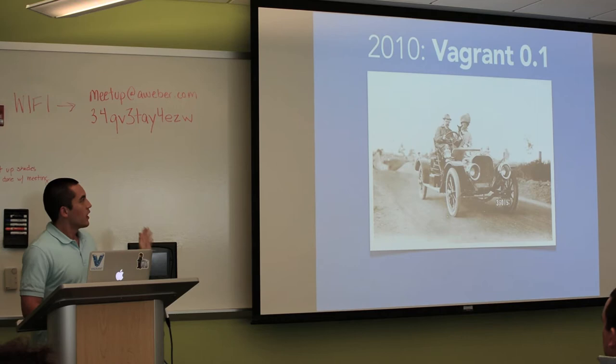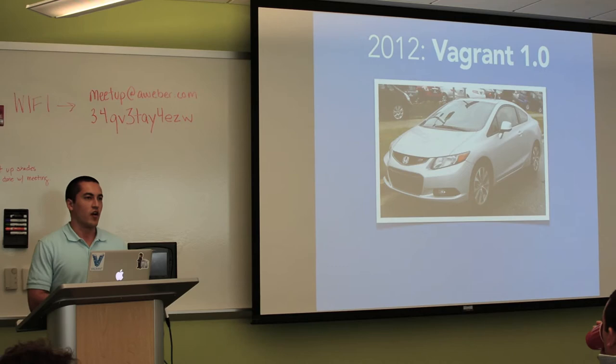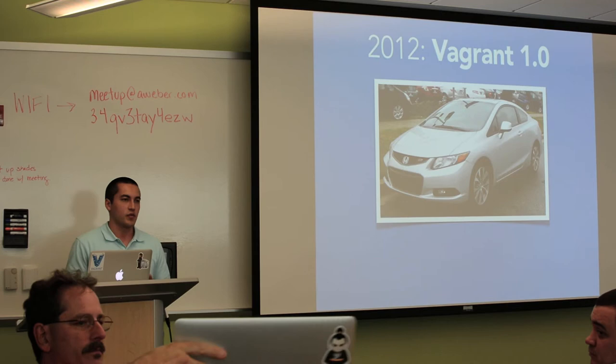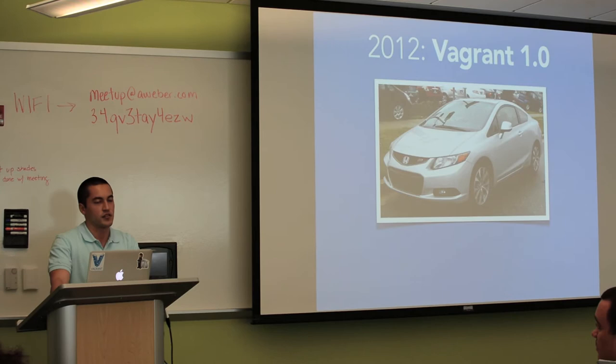Two years later, Vagrant 1.0 came out — that was early last year. It's kind of like a Honda Civic: it's reliable, you know what you're getting, a lot of people use it, there's a place to get help. Vagrant 1.0 was the first stable release. A lot of the inflexibilities from 0.1 were gone — it works on Mac, Windows, and Linux, and you can now provision with Chef, Puppet, or shell scripts. It was good enough to be adopted pretty widely, and a lot of places are still on 1.0 and happy.